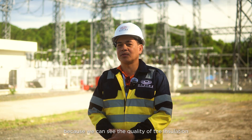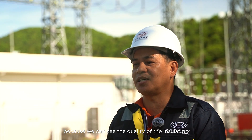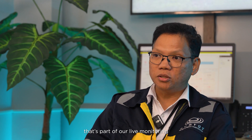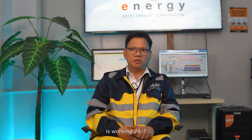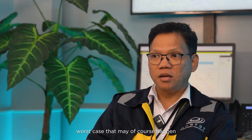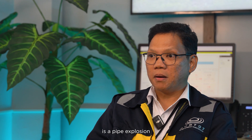We need to inspect the pipes because we can see the quality of the insulation. That's part of our reliability monitoring and ensuring that our facility operates 24/7. If we don't inspect the pipes, they will deteriorate — they will corrode, the heat will leak, and worst case, a pipe explosion may happen.